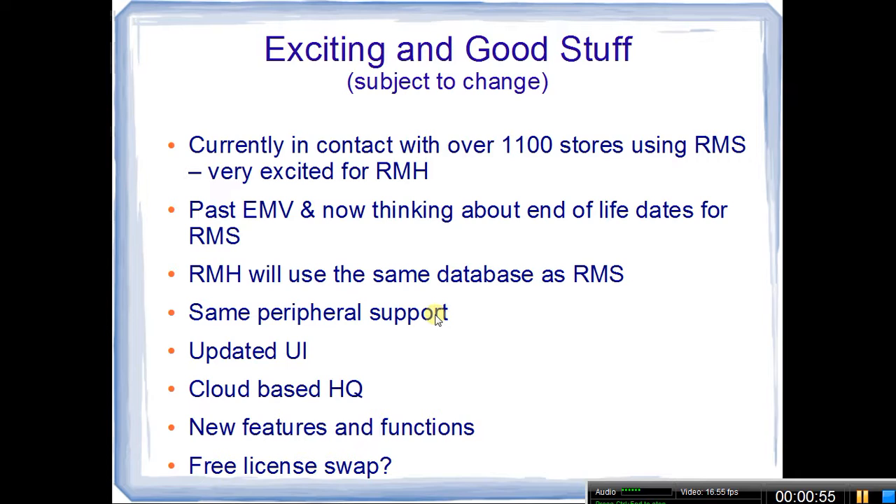A couple of things to highlight here about Retail Management Hero, which I abbreviate RMH, because I'm lazy when it comes to typing.